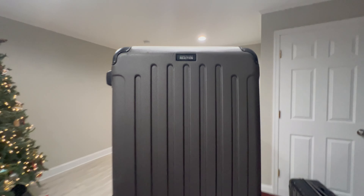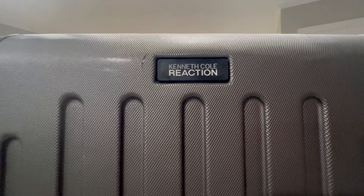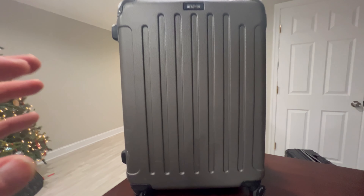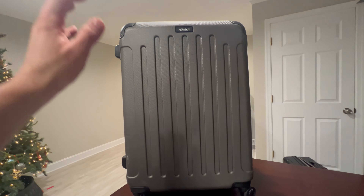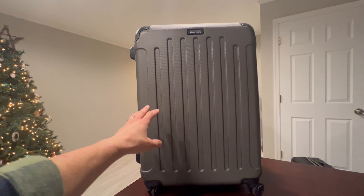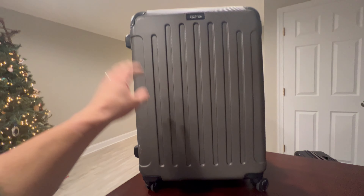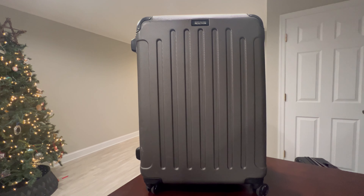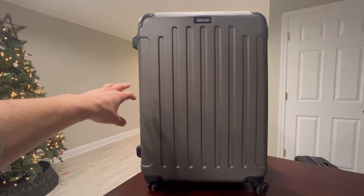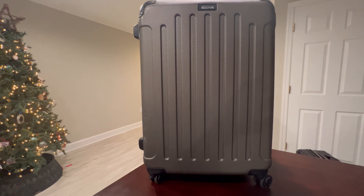Here we have the Kenneth Cole Reaction suitcase — this is my personal suitcase. This thing has gone with me to Florida, California, Atlanta, Oklahoma, and all over the country, and it still looks ridiculously good.